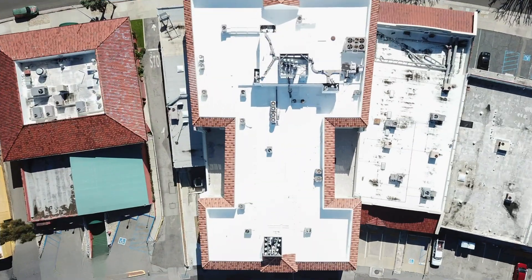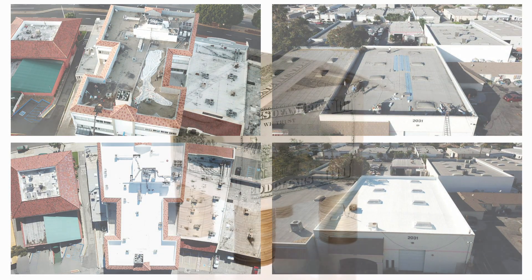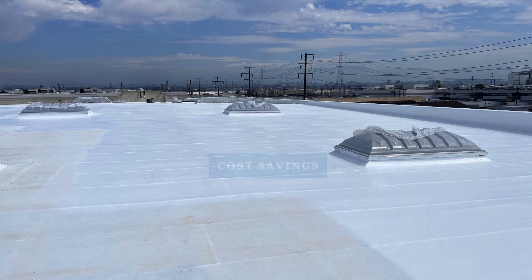Let's start with the basics. Regular maintenance of your commercial roof is not just a preventative measure — it's a cost-effective strategy. Ignoring small issues can lead to significant expenses down the line. But how exactly does regular maintenance save you money? Let's find out.